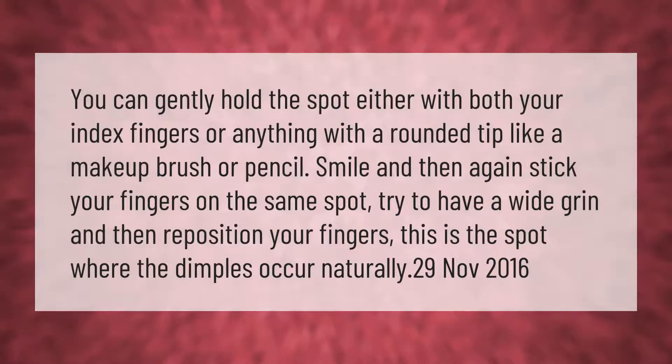You can gently hold the spot either with both your index fingers or anything with a rounded tip, like a makeup brush or pencil. Smile and then again stick your fingers on the same spot. Try to have a wide grin and then reposition your fingers — this is the spot where the dimples occur naturally.